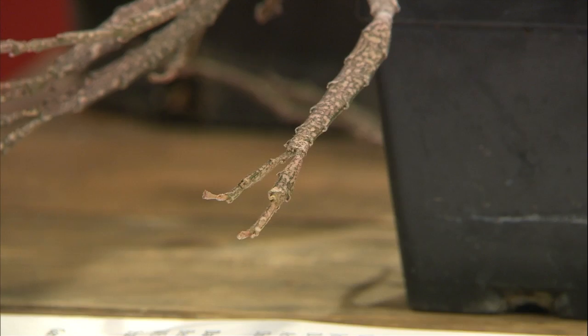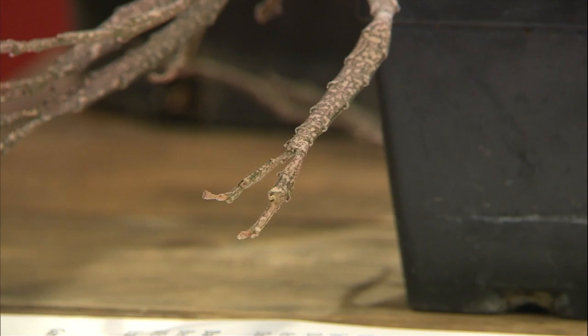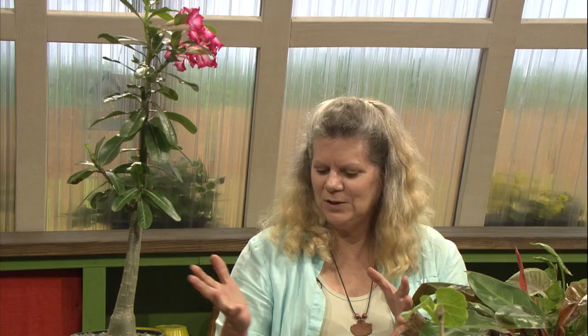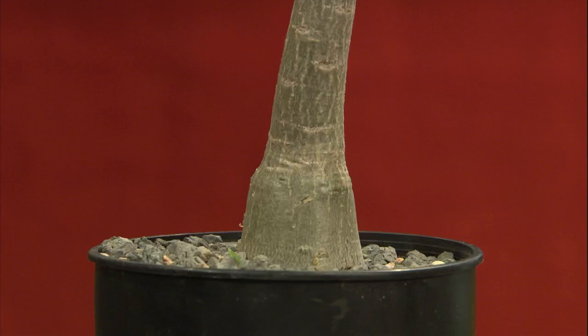This is a desert rose, or adenium obesum — a beautiful plant. I've heard that in Indonesia they grow these as hedges and actually take hedge clippers to them. It's called obesum because it comes out of the ground with a really fat base. You can collect the seeds and grow these — I put a bunch in sandy soil and I think all of them germinated, coming up out of the ground looking exactly like this: a little fat stem with a couple of little leaves at the top.